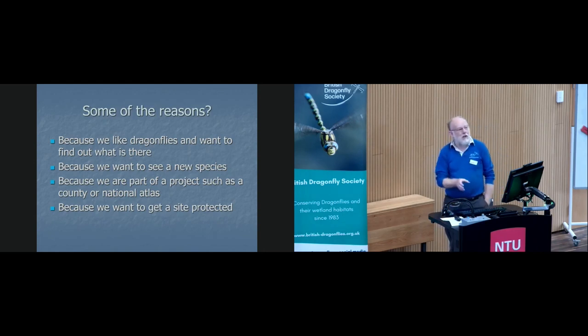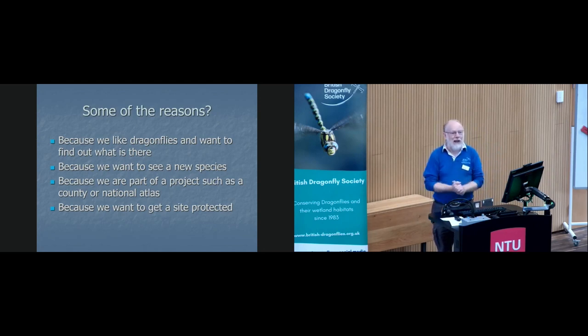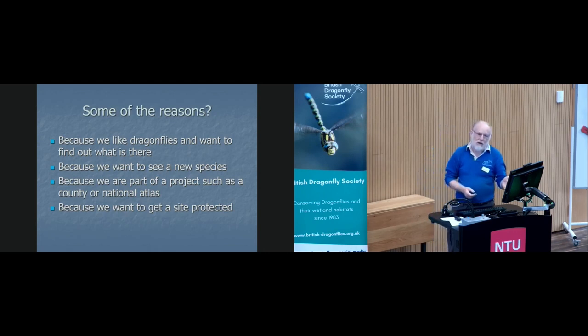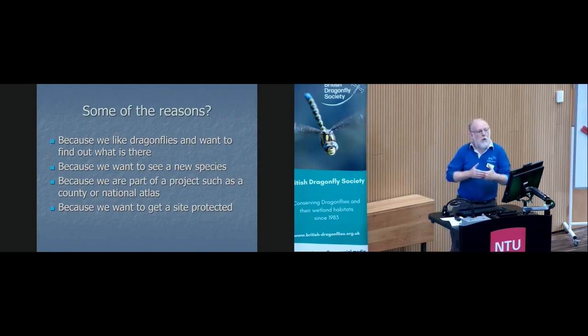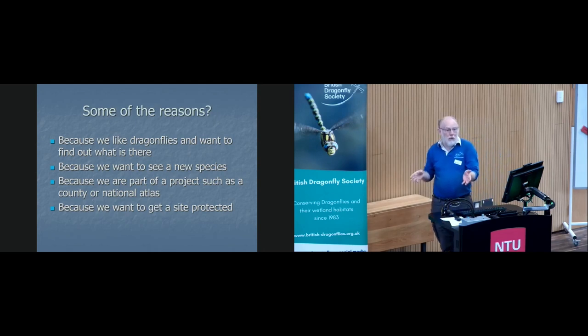What I mean by protected is: at some point your area might come up for a planning application, because they want to build adjacent to it or on top of it even. So if you've got your site protected, it might make them stop, because they've got to spend a lot of money to either translocate it — which is damn difficult to say the least — or not build quite so close and incorporate it as a feature within the new build. And how are they going to stop all the pollution incidents and everything else that goes on?